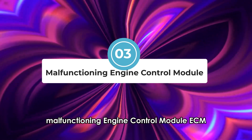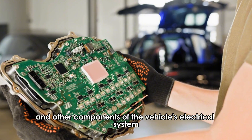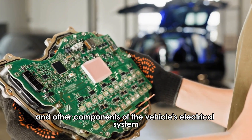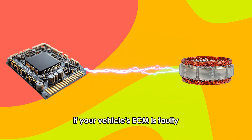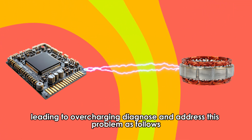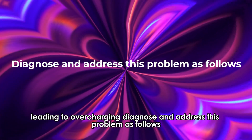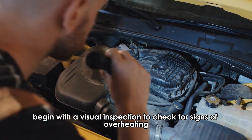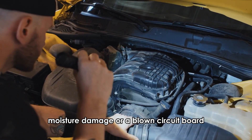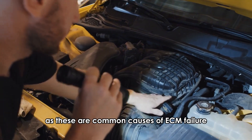Malfunctioning engine control module (ECM) — the ECM controls the alternator and other components of the vehicle's electrical system. If your vehicle's ECM is faulty, it sends false signals to the alternator, leading to overcharging. To diagnose and address this problem, begin with a visual inspection to check for signs of overheating, moisture damage, or a blown circuit board, as these are common causes of ECM failure.